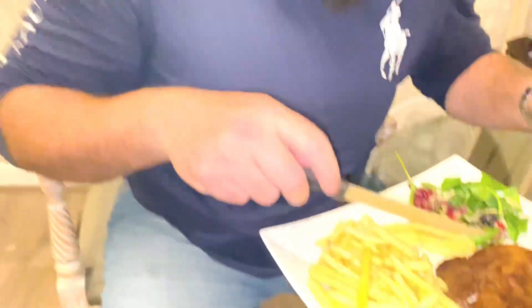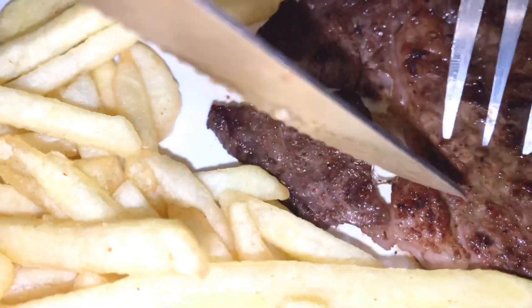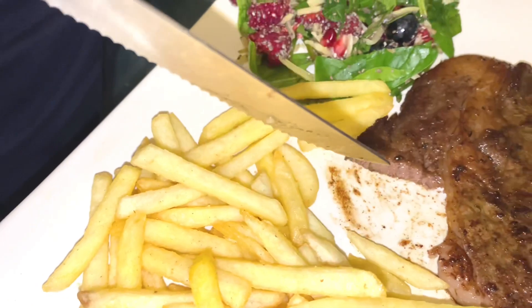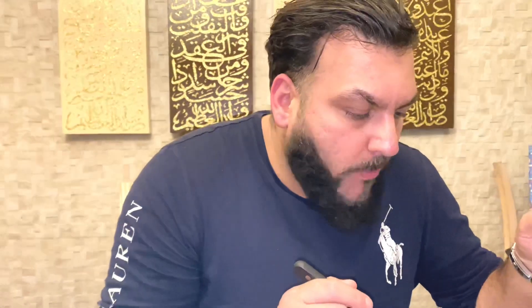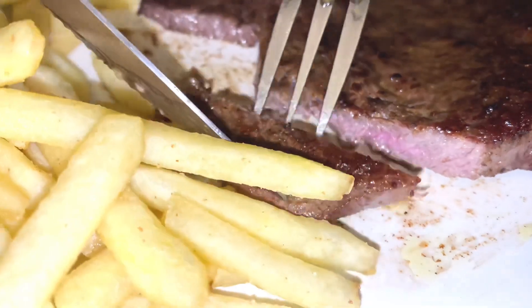Wagyu steak time — check this out. Literally, I would say two to three minutes on either side — that's all I've cooked it for. I don't like my steak to be raw, but at the same time it must be cooked. Always complements with the fries. It is literally melting in the mouth. I don't know if I should bite it or just put it in my mouth and let it just drop in.